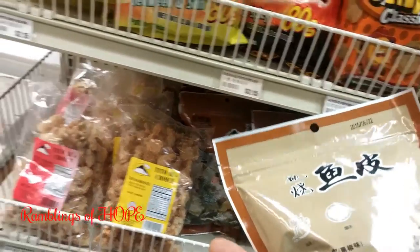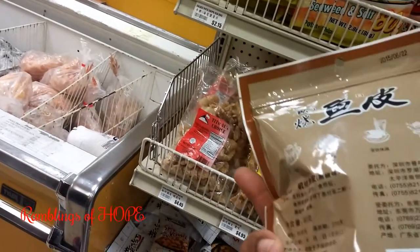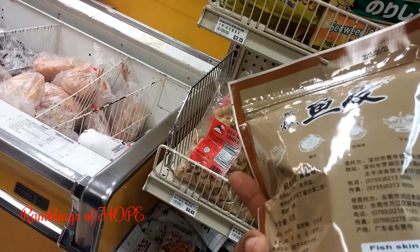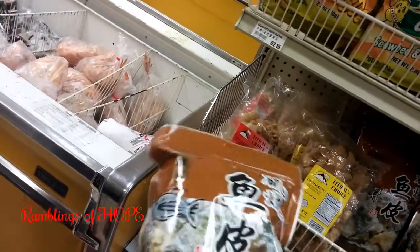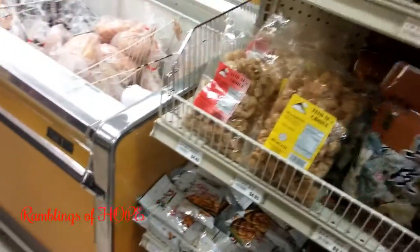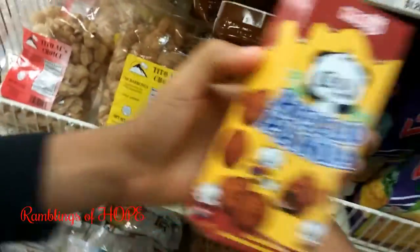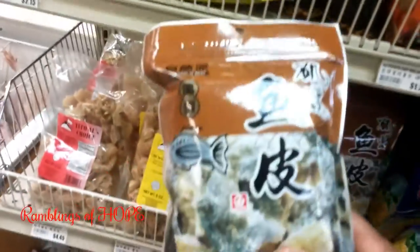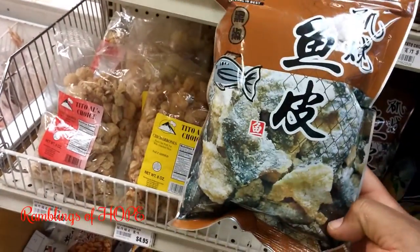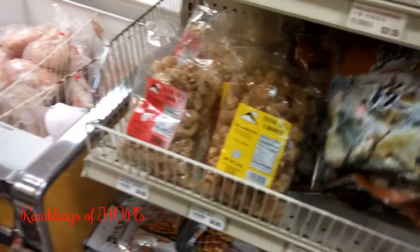This is a snack — fish skin made like chips. I would try it; it's not expensive at three dollars twenty-five. Instead of giving them Hello Panda, give them fish skin. You just pick the little pieces of fish skin and eat them like chips, then they have peanuts and different snacks.